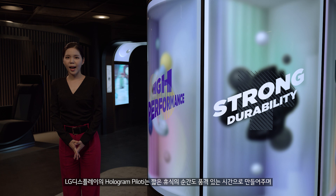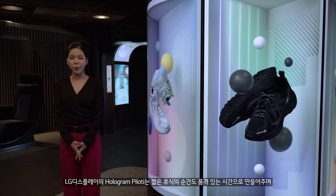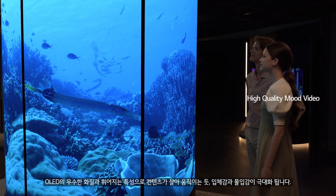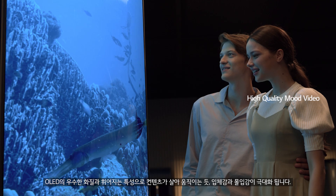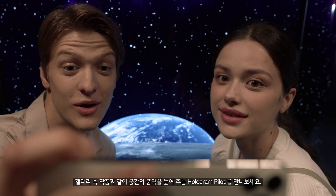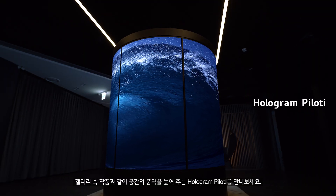LG Display's hologram pillars will help you reimagine the retail space and transform it into an elegant and experiential destination. Flawless picture quality delivered by massive curved OLED displays brings content to life, creating an artistic yet totally immersive experience.